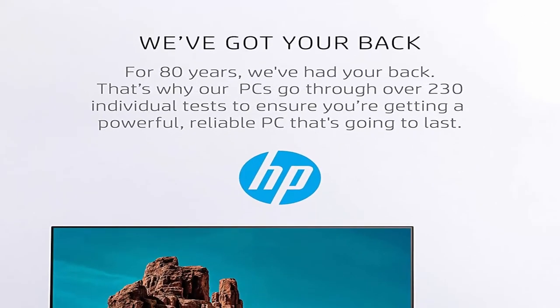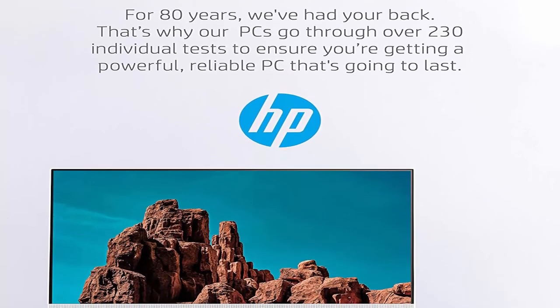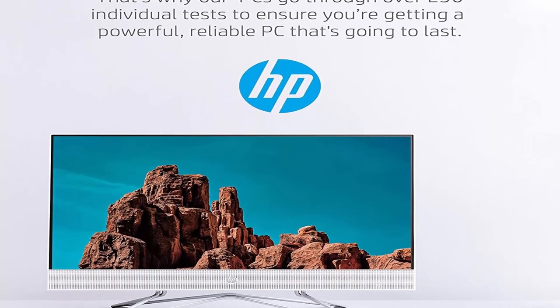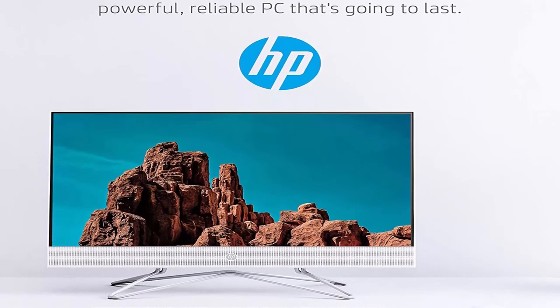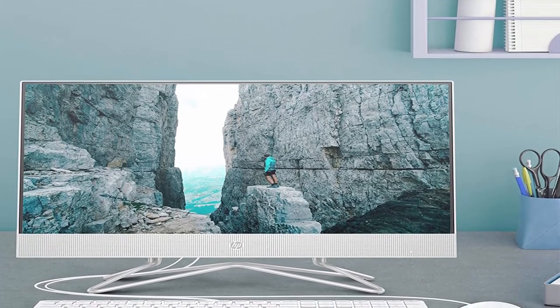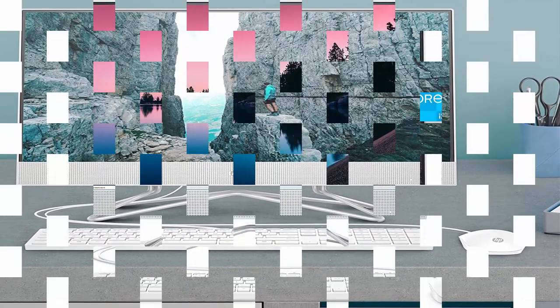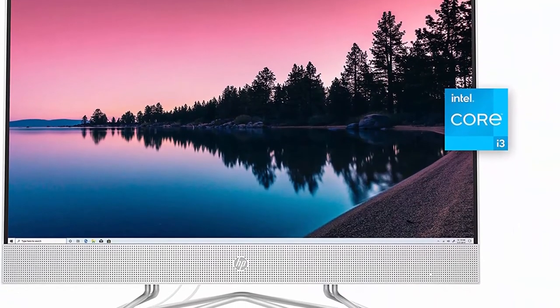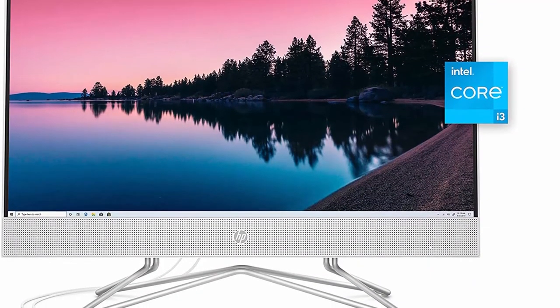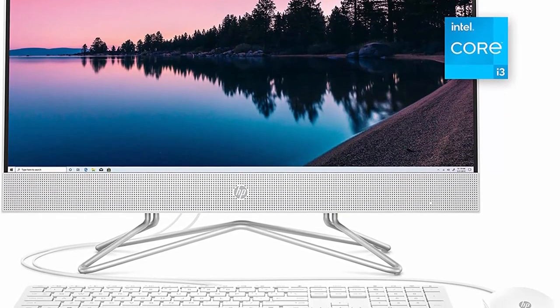Ports and Connectivity: 4 USB ports including 2 SuperSpeed USB Type-A 5Gbps, 2 USB 2.0 Type-A, HDMI out, Wi-Fi 5 2X2 WLAN adapter, and Bluetooth 5.0 combo. Windows 10 and Warranty: do great things with Windows 10 Home, quality tested over 230 times. Your computer is backed by a 1-year limited hardware warranty. Top 10.